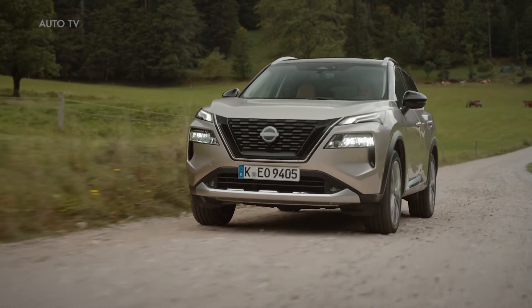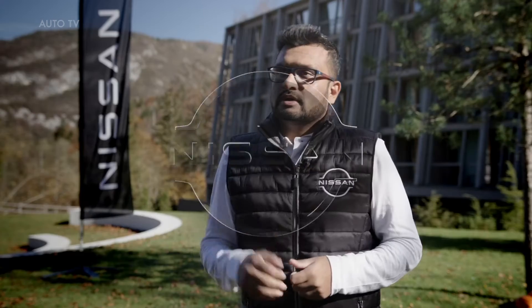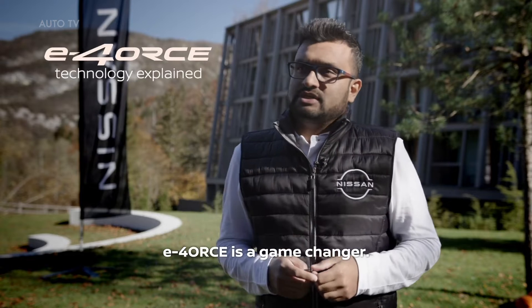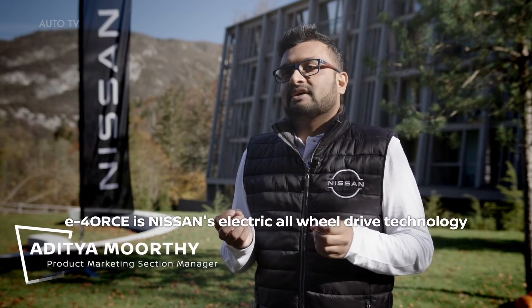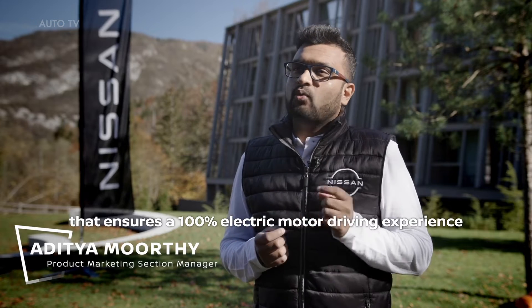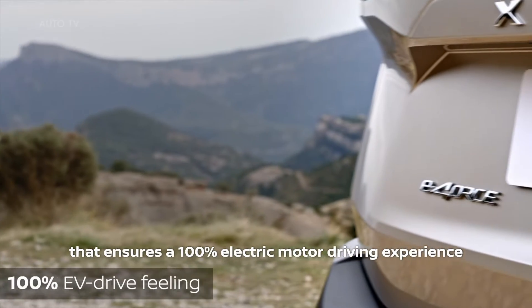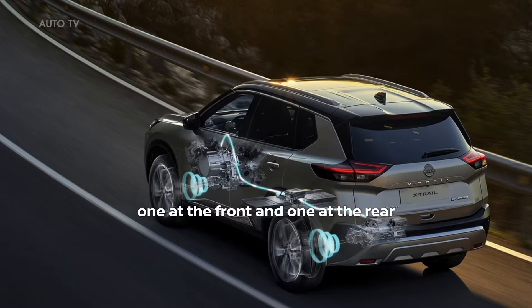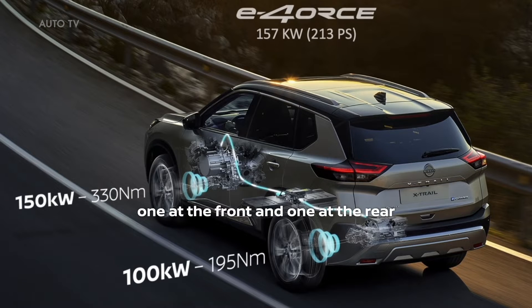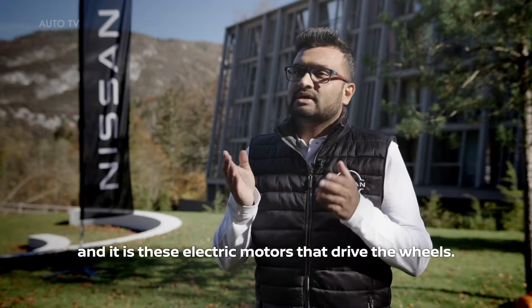E-Force will also be offered on Nissan's 100% electric Ariya. E-Force is a game changer — it is Nissan's electric all-wheel drive technology that ensures a 100% electric motor driving experience, thanks to the presence of twin electric motors, one at the front and one at the rear, and it is these electric motors that drive the wheels.